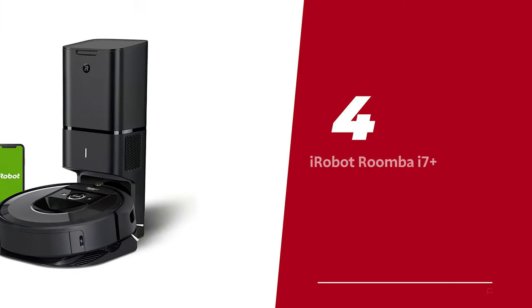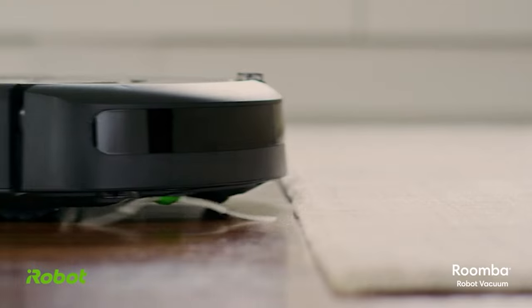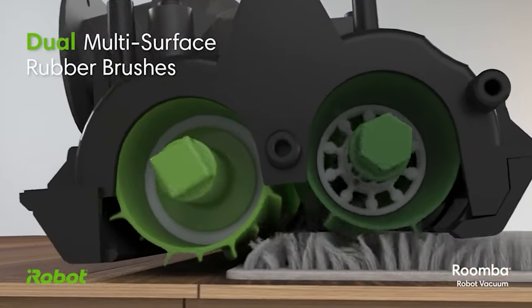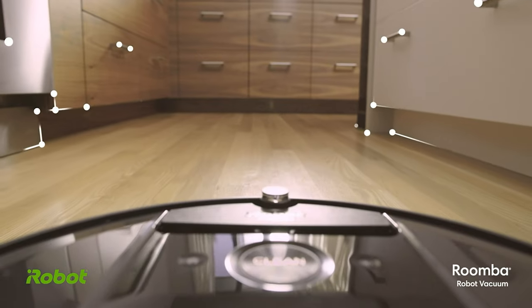Number four: the iRobot Roomba i7 Plus — our pick for best robot vacuum for pet hair. Looking for a robotic housekeeper that can handle your pet's hairballs and random bits of gunk that accumulate on your floors? Well, look no further. The Roomba i7 Plus is a real pro at sucking up all that gross stuff.